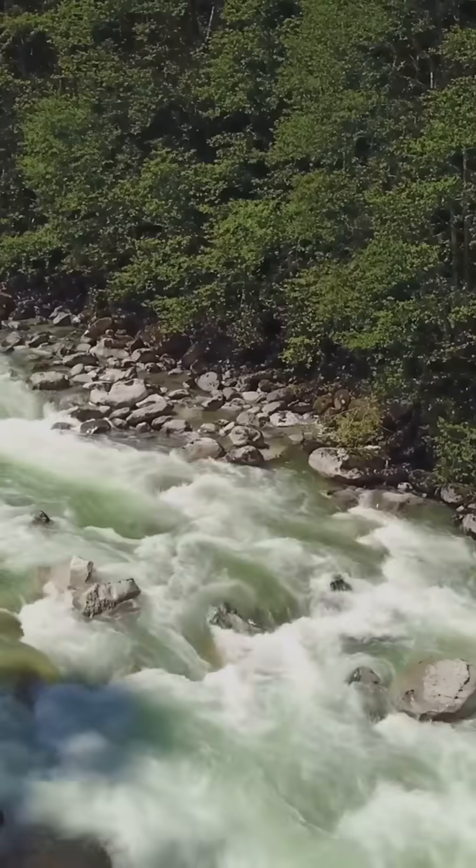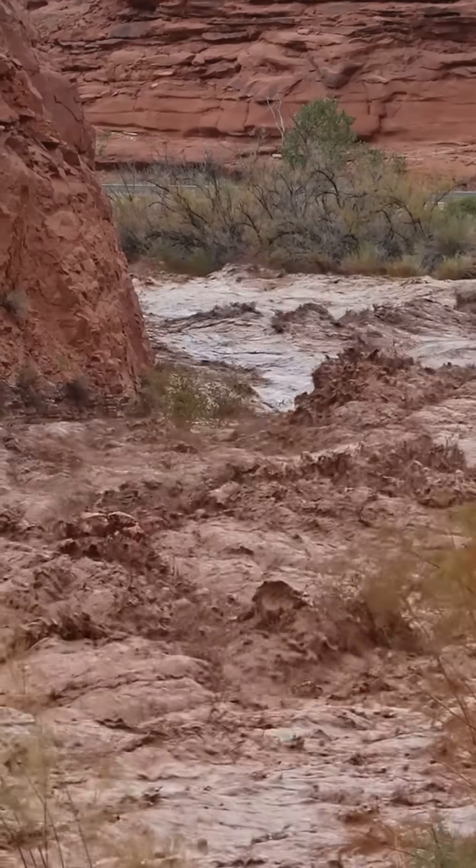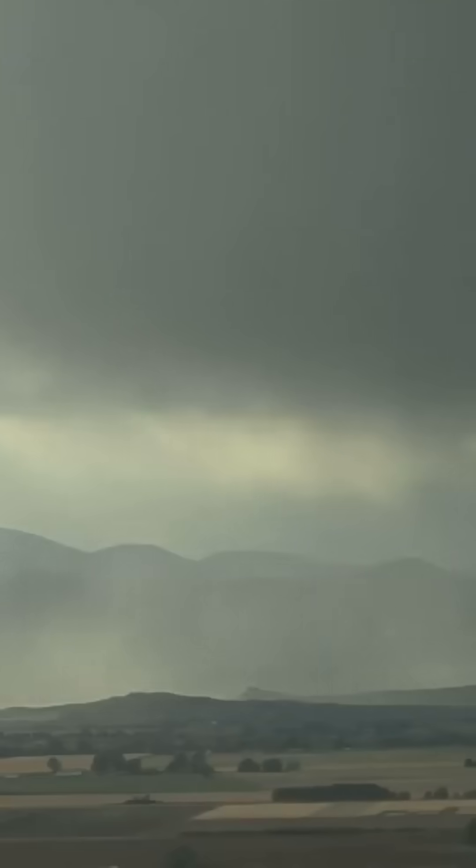What happens when a peaceful river valley turns into a deadly flood zone in a matter of minutes? In 1976, Big Thompson Canyon experienced a flash flood that took the world by surprise, and it all started with a sudden, intense thunderstorm.